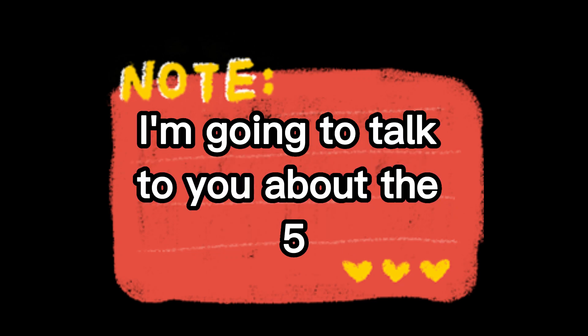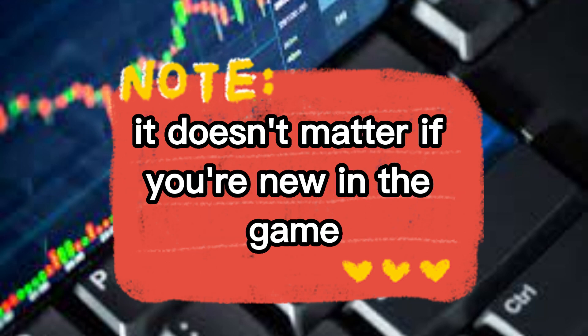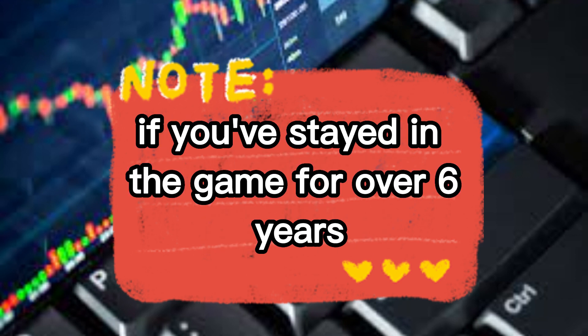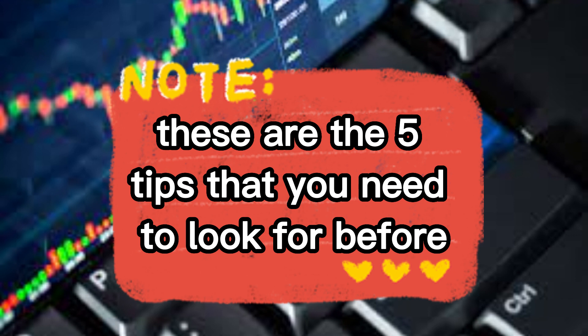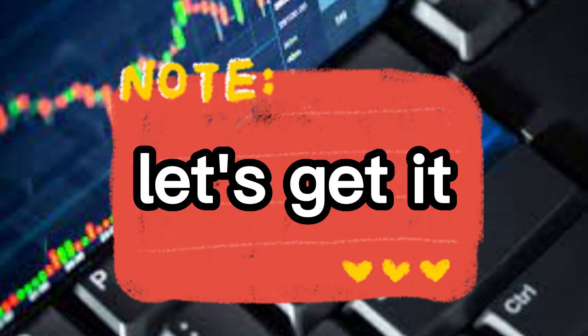In this video, I'm going to talk to you about the five things that you must do before selecting a forex broker. It doesn't matter if you're new in the game, it doesn't matter if you've been in the game for over six years — these are the five tips that you need to look for before selecting a forex broker. Let's get it.